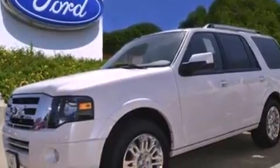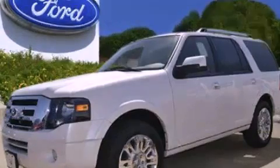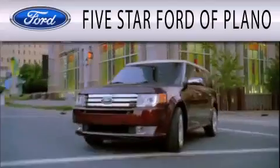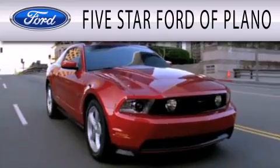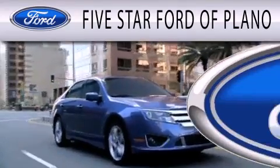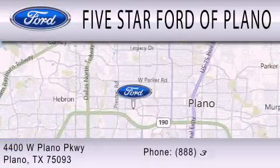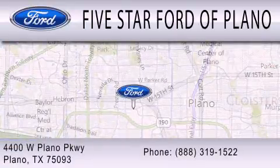This vehicle won't last long at this price. Call and arrange a test drive now. Five Star Ford of Plano is dedicated to doing everything possible to ensure that the experience you have selecting your next vehicle is as pleasant as possible. We are located at 4400 West Plano Parkway in Plano.